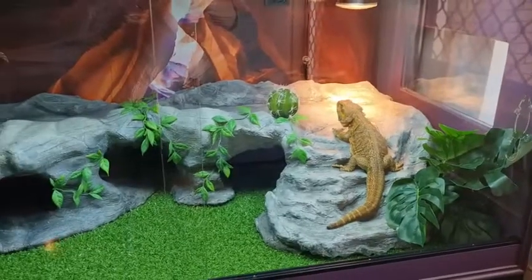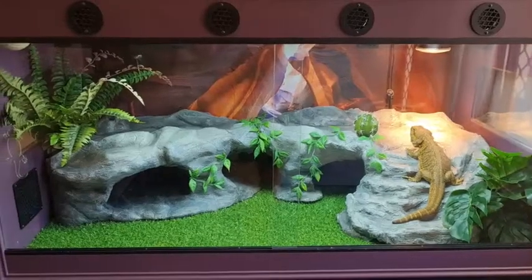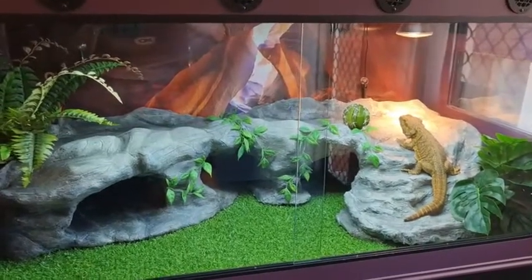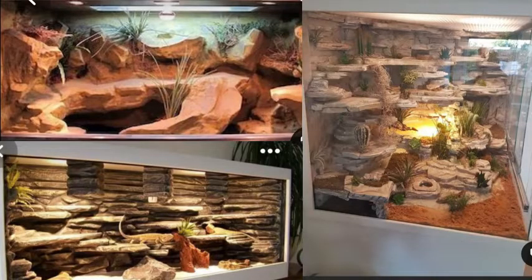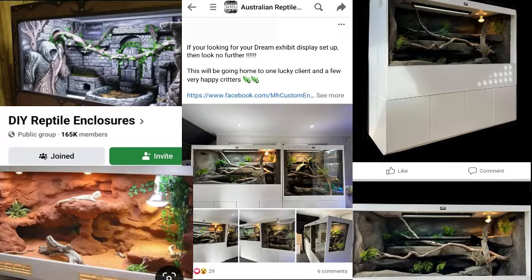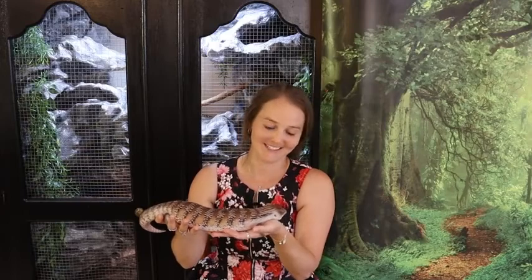Now let's look at some different enclosure ideas. The rocky formation in this enclosure I did build for a fellow with a special needs bearded dragon - check out that video if you want to do something similar. You can also turn furniture into enclosures. Go on Facebook and check out groups like DIY Reptile Enclosure for inspiration - they sell enclosures on there and are great for advice if you get stuck.